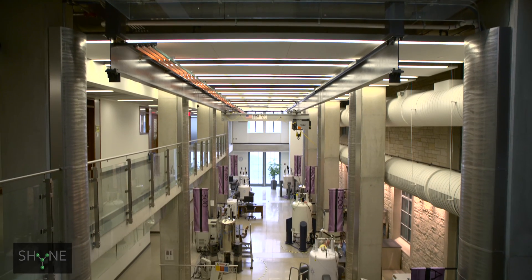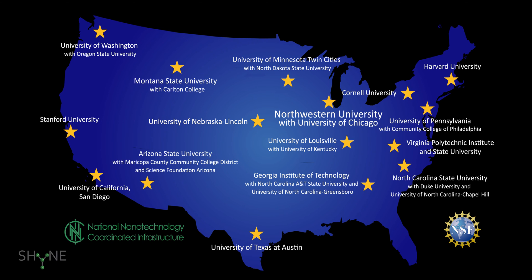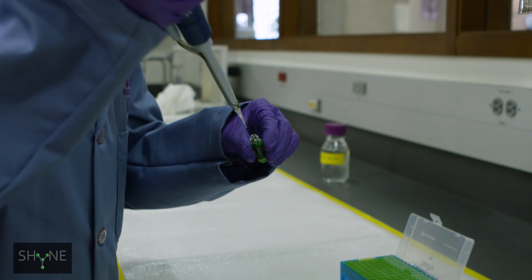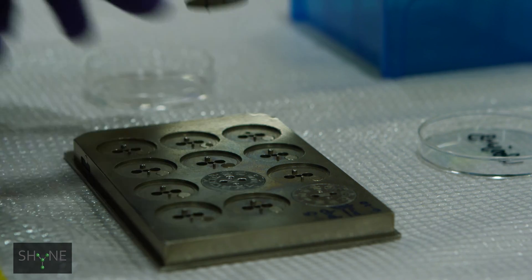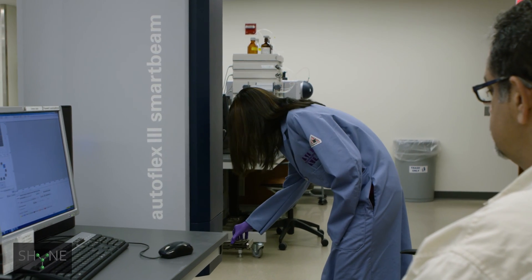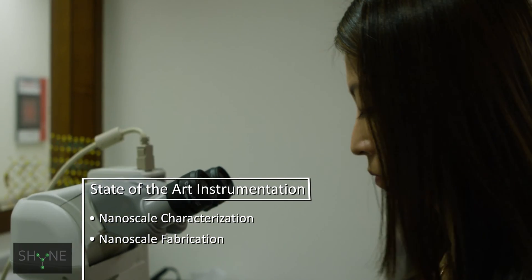The National Science Foundation's National Nanotechnology Coordinated Infrastructure provides critical financial support for SHINE and the facility staff. There are many unique instruments under SHINE, as diverse as nanopatterning a biological structure to a niche capability like atom probe tomography, and everything in between.